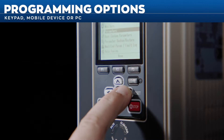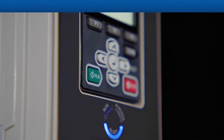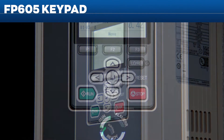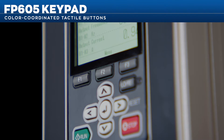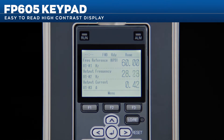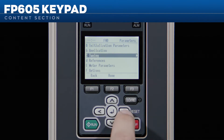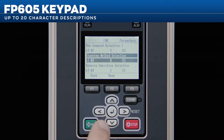To program and set up your FP605, use the keypad, your mobile device, or your personal computer. The FP605 local remote keypad features dedicated color-coordinated tactile buttons and specific keys that change function to facilitate navigation. The screen's high-contrast, easy-to-read display shows status content and quick-access functions, including setting name, setting number, current value, and value units. Each parameter uses up to 20 characters for clear descriptions.